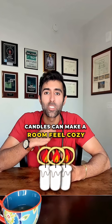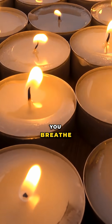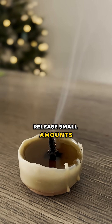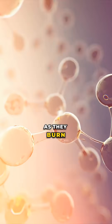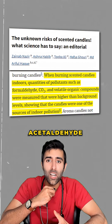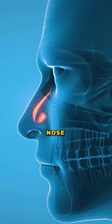Candles can make a room feel cozy instantly, but most people don't realize how they affect the air you breathe. Paraffin candles and many fragrance candles release small amounts of volatile organic compounds and fine particulate matter as they burn. Research shows these emissions can include formaldehyde, acetaldehyde, and ultrafine particles that may irritate the eyes, nose, or throat.